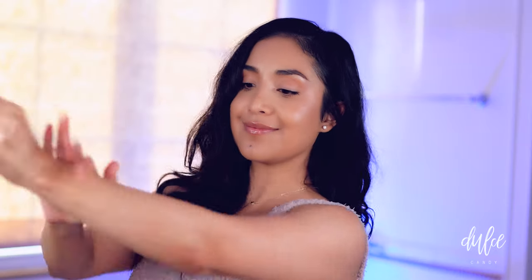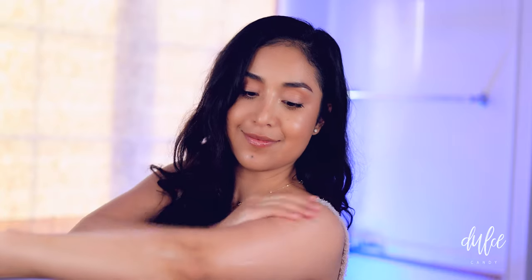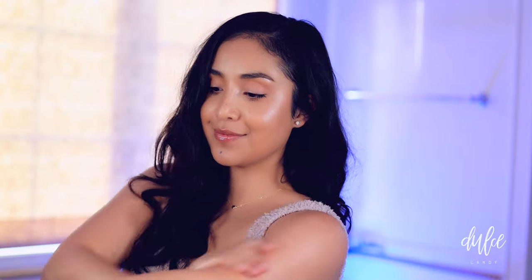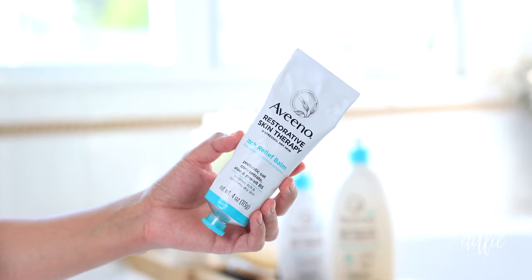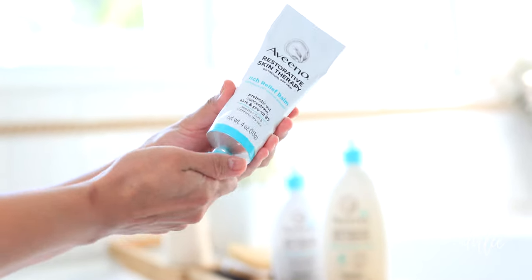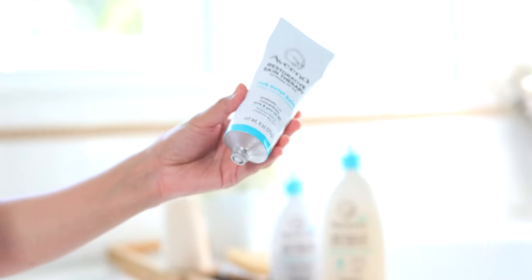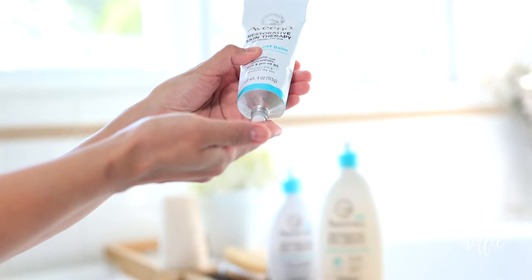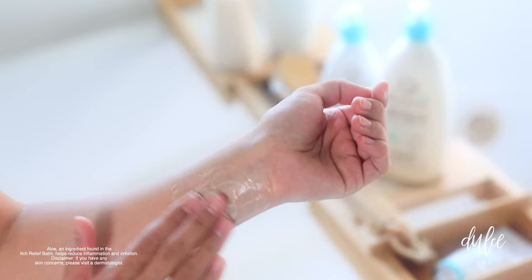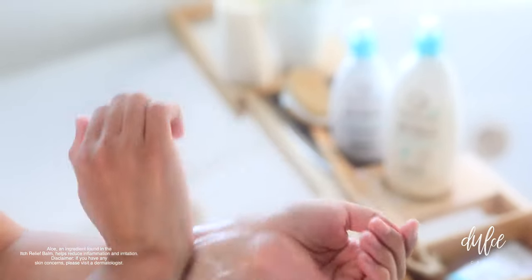Like I mentioned before, besides my lips, my hands and my wrists need the most attention. I often break out in hives on my wrist because of the frequent amount of time that I find myself washing my hands. The Aveeno Restorative Skin Therapy Itch Relief Balm has been a major lifesaver. It instantly soothes and relieves the itchy, dry, sensitive skin, and thanks to the formulated aloe, it actually helps reduce the inflammation and irritation of the rash.